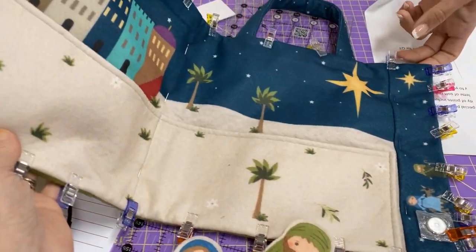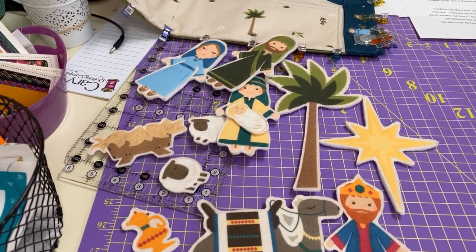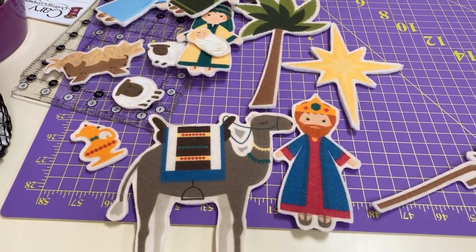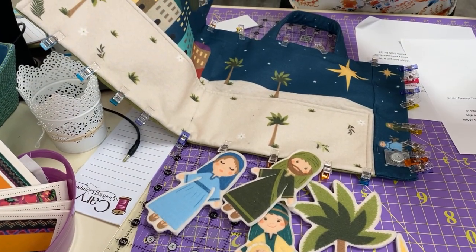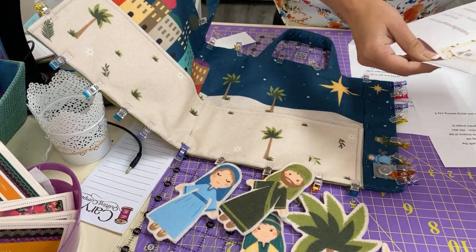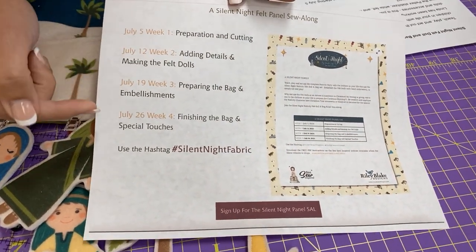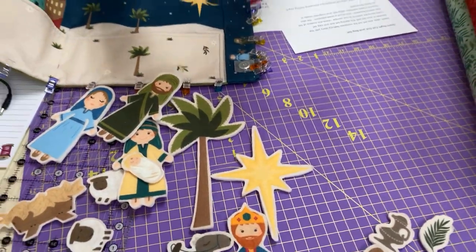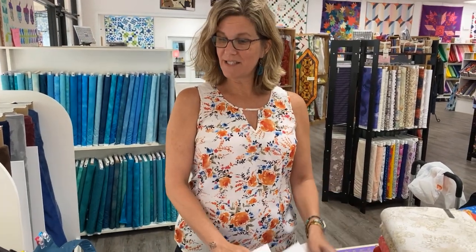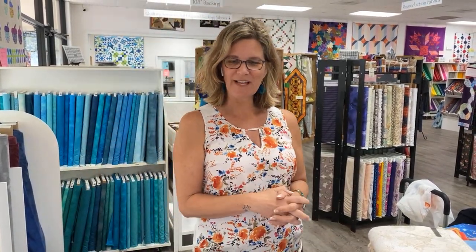We also have the Peltec Stabilizer, white felt, and magnetic snaps to complete the project here in the shop. Designer Jennifer Long will be leading a sew-along starting on July 5th on her website, sewastory.com. July 5th is the preparation, and then she has a sew-along for four weeks helping you create this, watching her videos. We have lots of these in stock — I think they would make terrific gifts for Christmas for the little ones in your life to help share that story.